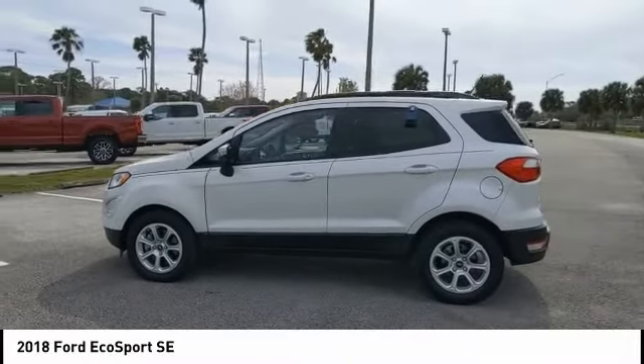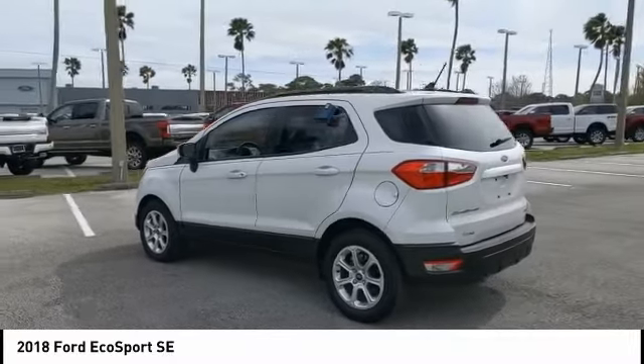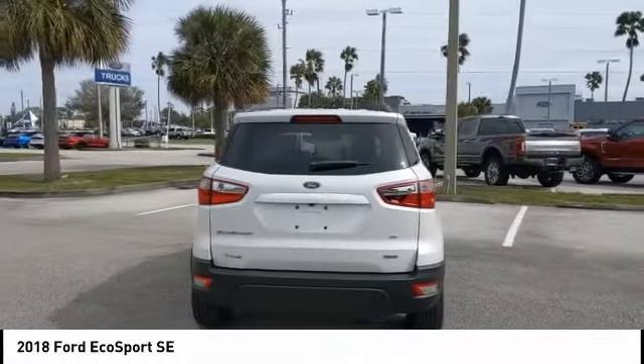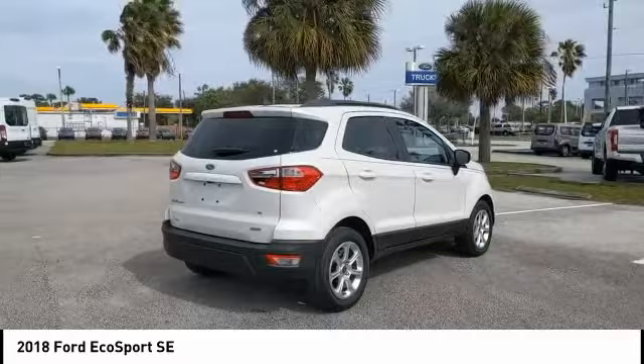You are going to love the 2018 EcoSport. The Ford EcoSport has an upgraded interior that provides you all the features you could ever want. It also offers the functionality of an SUV, but in a size where you feel in control.